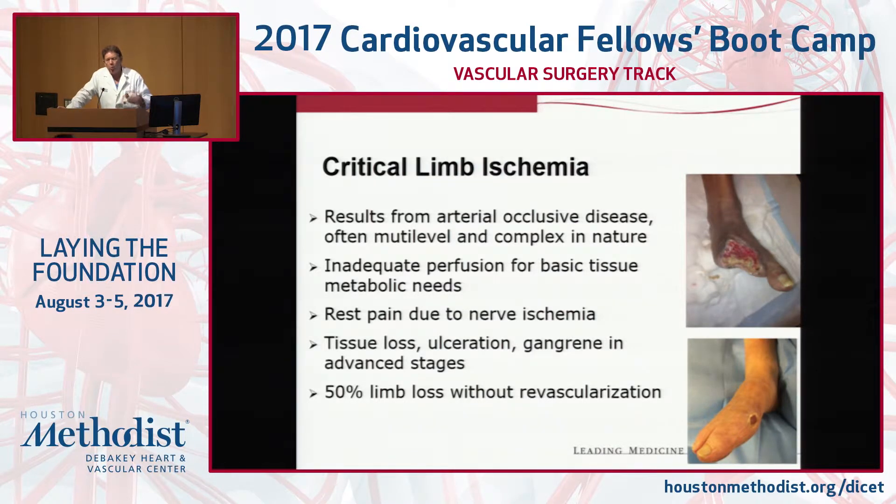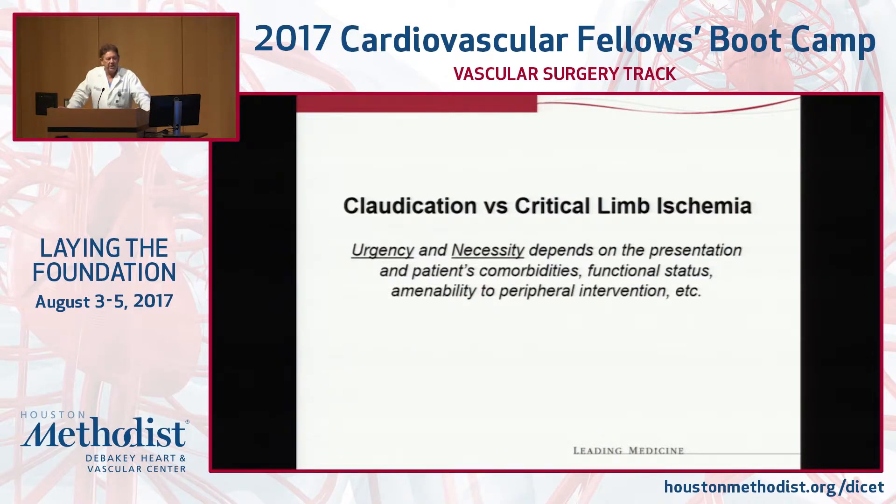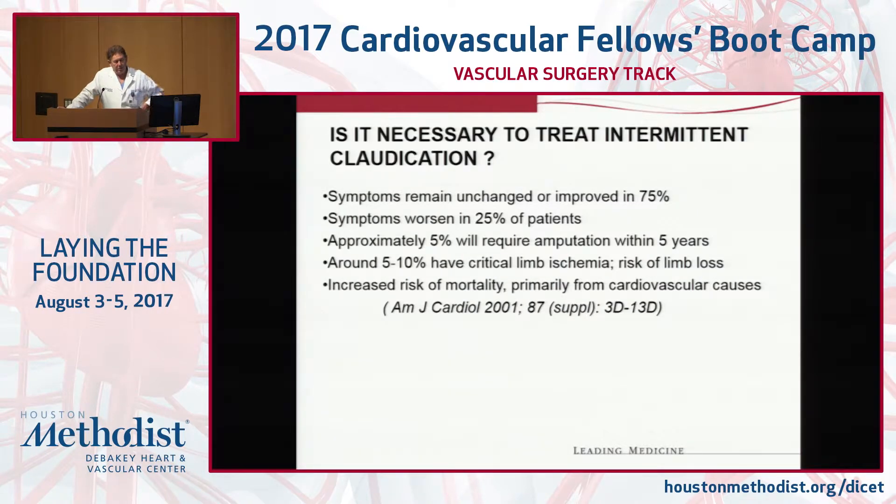Critical limb ischemia is almost never one level — it's usually multi-segmental disease. The rest pain is across the metatarsal phalangeal heads. When the patient sits up, bends their knee, grabs their forefoot right behind their toes and says it hurts like hell, it wakens them at night — they hang their leg off the side of the bed or sit in a chair. These are usually patients where you look at the leg and it's pretty obvious something is going on. These are the patients who are going to lose their leg unless you intervene.